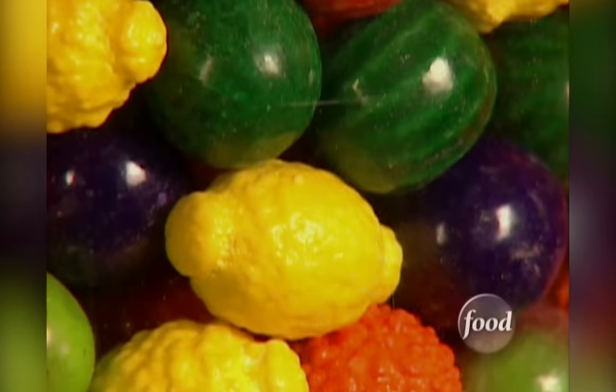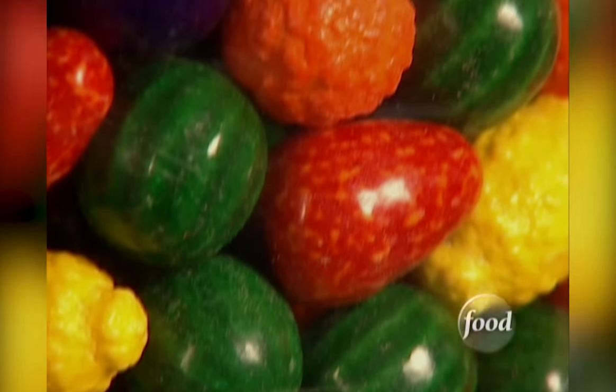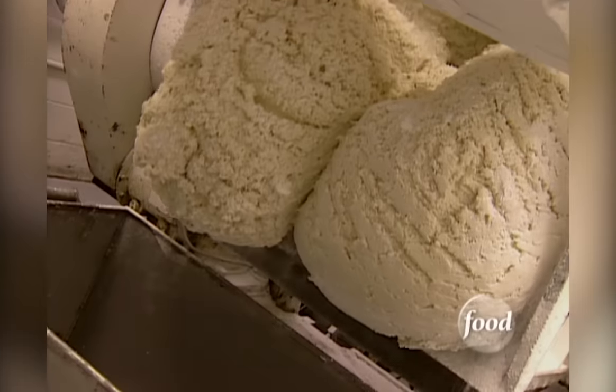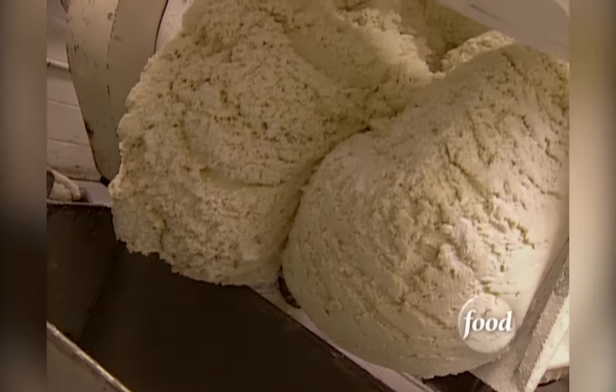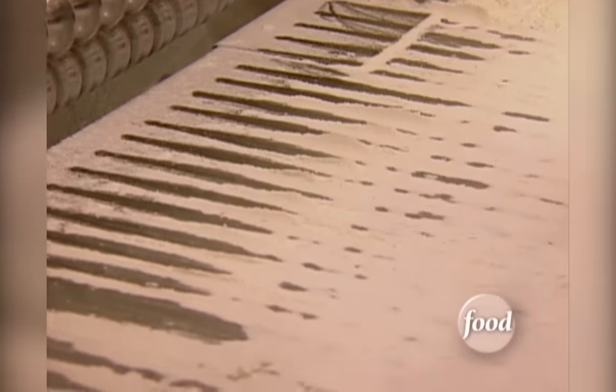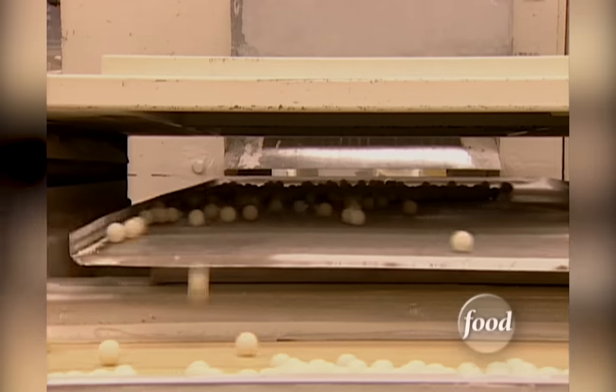Turning gumballs into classic brightly colored orbs is an amazing process. It starts out just like regular bubblegum, but then it takes a strange turn. The white gum goo is formed into long hollow tubes. Another machine cuts and shapes the gum into various sizes. Those little white balls pop out at a ridiculous rate and are sorted by size into moving trays.